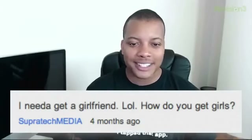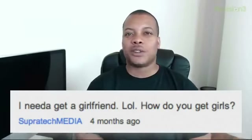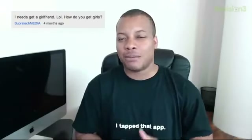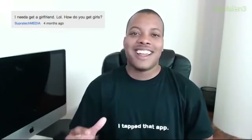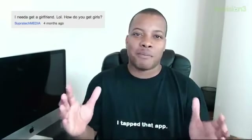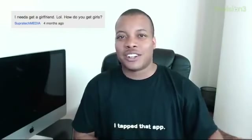Here's a good question — 'I need a girlfriend, LOL. How do you get girls?' This is coming from SuperTech Media. Well, the easy solution is to get an iPhone, because it's well-known that ladies love people with iPhones — I'm joking, of course. But honestly, the best way to get a girl is just to be yourself. Don't try to pretend to be anything. Everybody goes through that phase, especially men. I did it when I was younger, trying to impress girls by acting like you're something you're really not. Just be yourself.